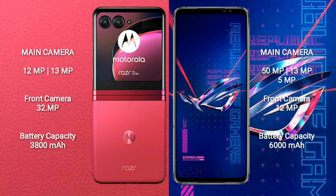Motorola RAZR 40 Ultra features a dual rear camera setup: 12MP plus 13MP, and a front camera of 32MP. ASUS ROG Phone 6 Pro features a triple rear camera setup: 50MP plus 13MP plus 5MP, and a front camera of 12MP.